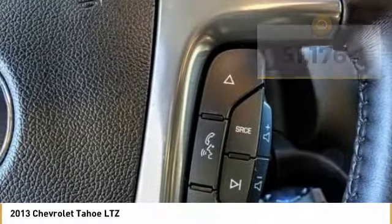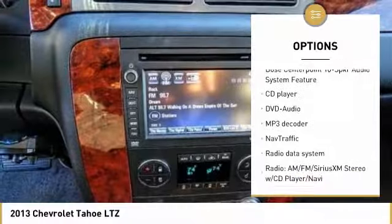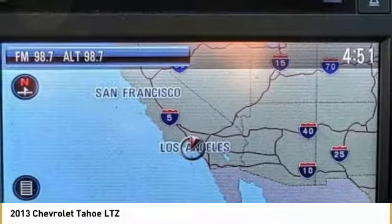Here are some of this vehicle's great options: traction control, remote engine start, power passenger seat, Bose sound system, navigation system, dual airbags, air conditioning, power steering, heated rear seats, alloy wheels.